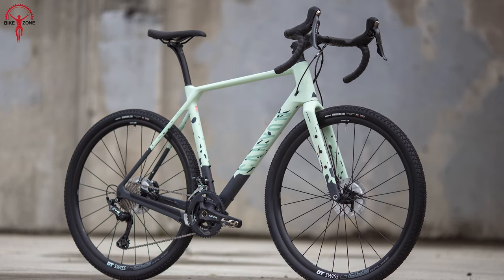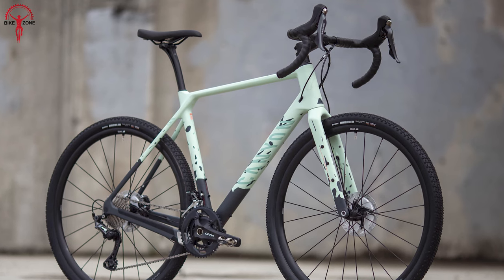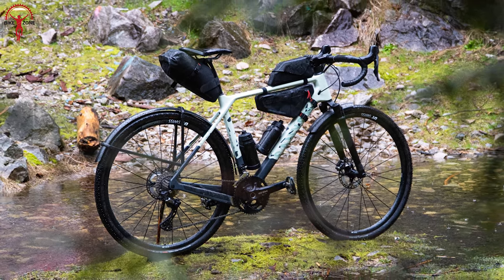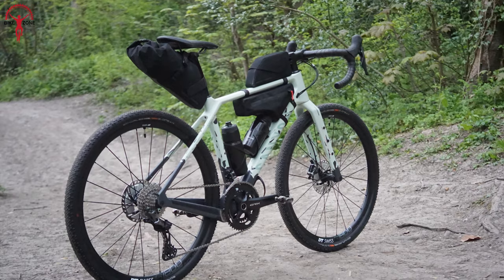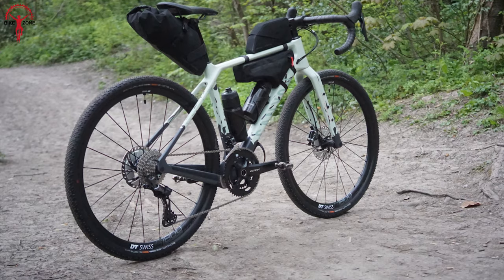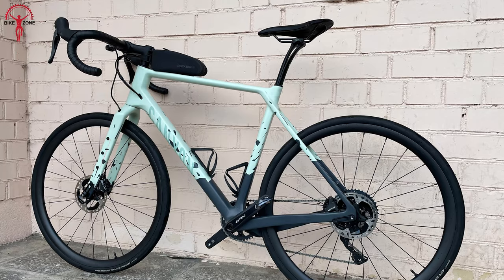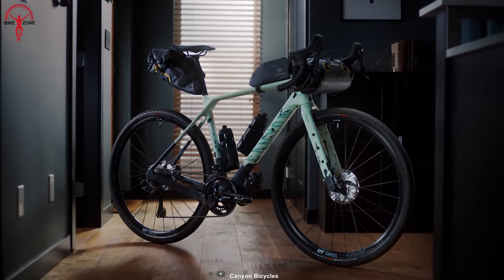The standard cockpit allows for maximum functionality, allowing you to effortlessly fit all your preferred accessories such as GPS mounts, lights, bar bags, and more. The Grizzle CF SL8-1BY empowers you to embrace the spirit of exploration, combining capability, simplicity, and versatility for your ultimate gravel adventures. Get ready to ride with freedom and flair!